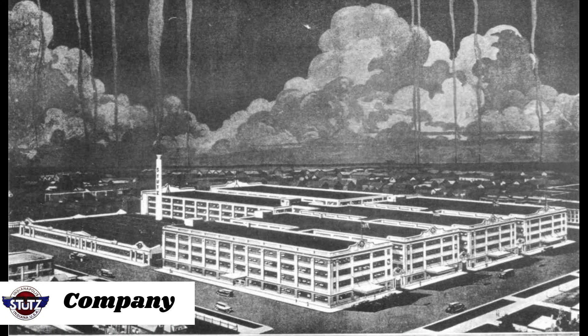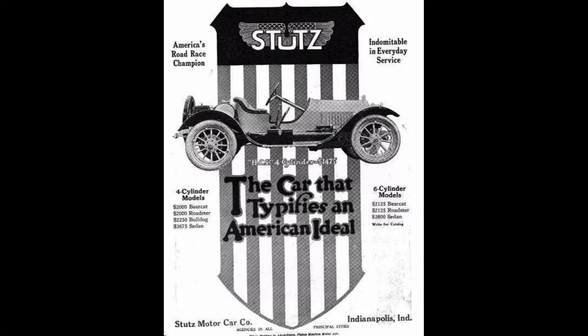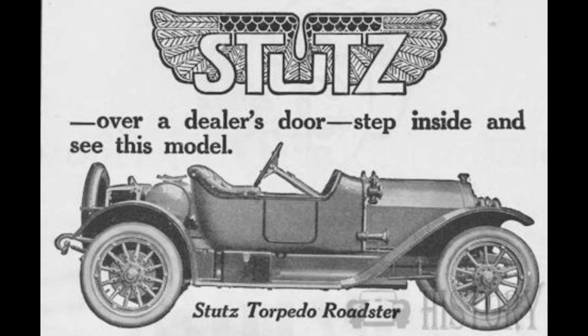After the success in Indianapolis, Harry Stutz, along with several investors, founded the Ideal Motor Company, which would sell copies of the race car with added fenders and lights. In 1913, the company changed its name to Stutz Motor Car Company.